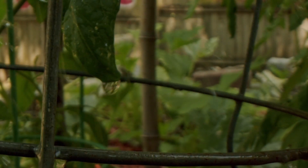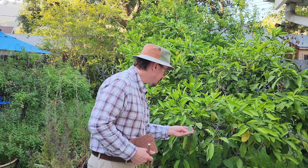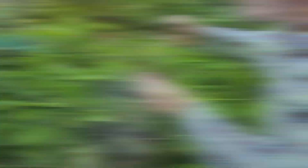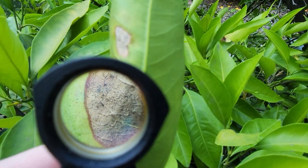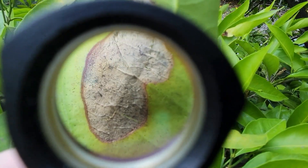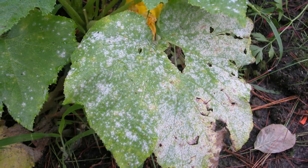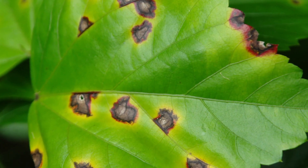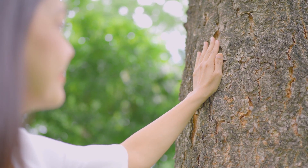A better approach? Slow down. Snap a photo. Start with questions instead of chemicals. This is where Integrated Pest Management, or IPM, comes in. IPM is a science-based, thoughtful approach that helps you avoid unnecessary spraying and protects beneficial insects. Two important steps in IPM are identifying the problem and learning about it. Is that caterpillar a pest, or the larva of a beneficial butterfly? Is that mildew from over-watering, or is it actually a bacterial issue that calls for completely different care? When you take time to understand what's happening, you make better choices and avoid treating the wrong problem.